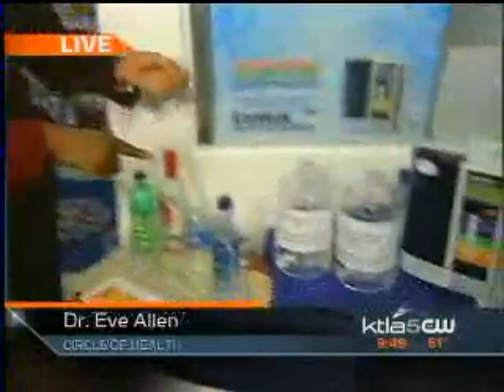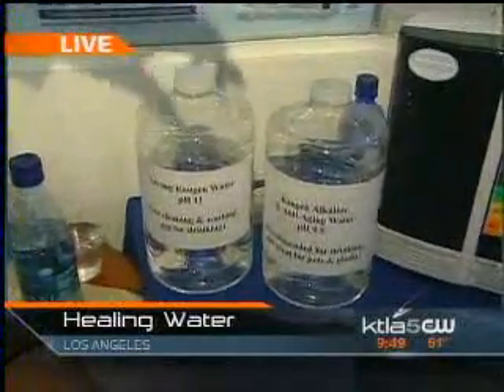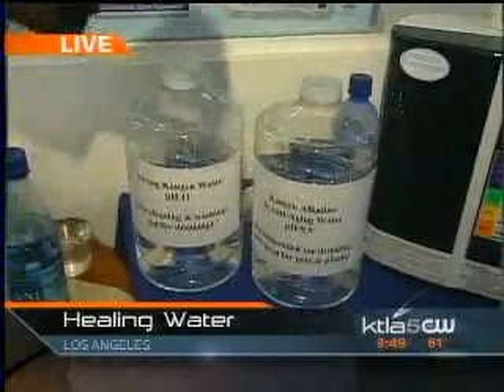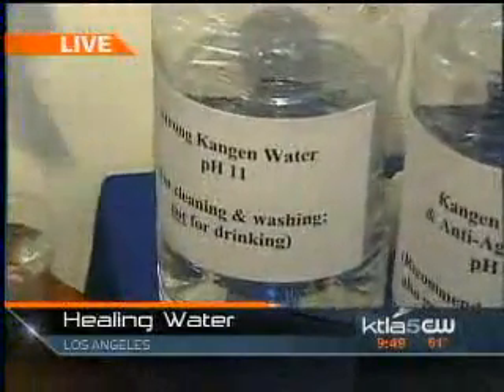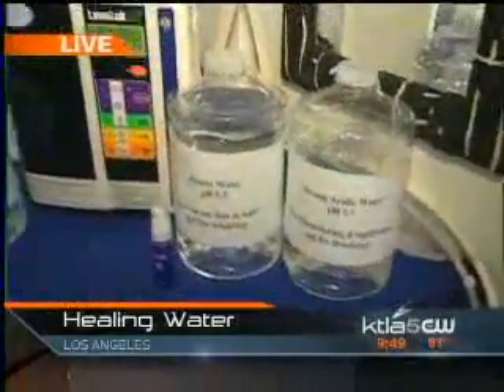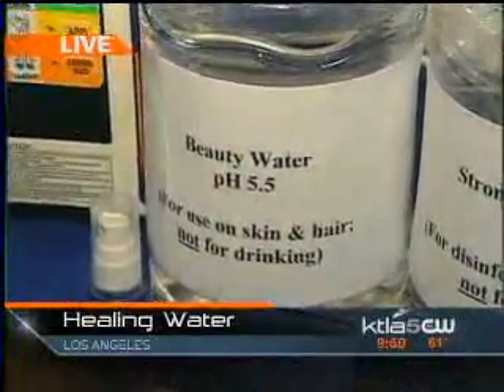Yes, four different types of water. It makes a strong Kangen water — that's this one here — with a pH anywhere from 8.5, 9.0 to 9.5, which is very strong Kangen water and is anti-aging. And then there's this one: strong Kangen water, acidic, used for cleansing and for washing. Do not drink that one. And then there is the beauty water, which you use on your skin, and it's not for drinking either, but it tightens and tones the pores and makes your skin beautiful.